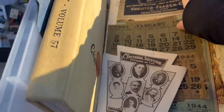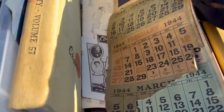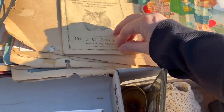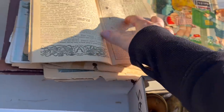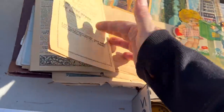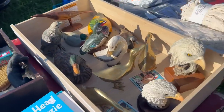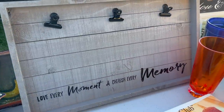Just look at that old calendar. Who saves stuff like this? I don't know, but I'm glad they do. I ended up buying a couple things from him. I think I spent $10, but it was well worth it. Look at this — it's cute. I think we're going to have to get it for $3.